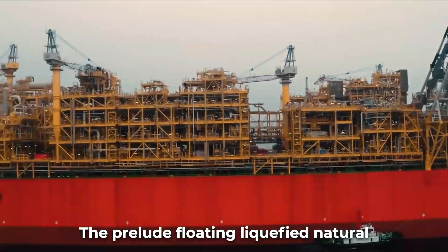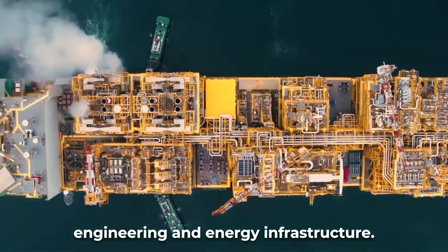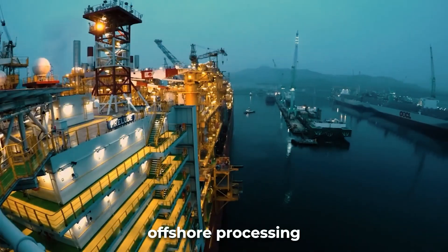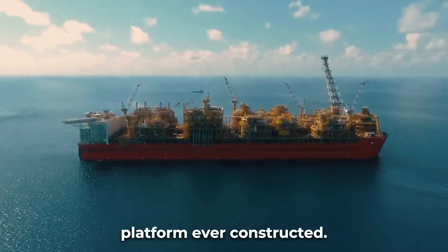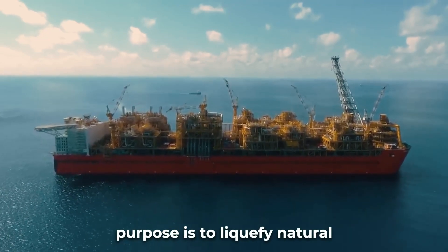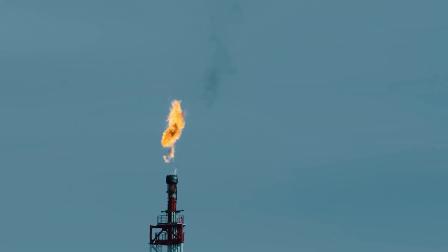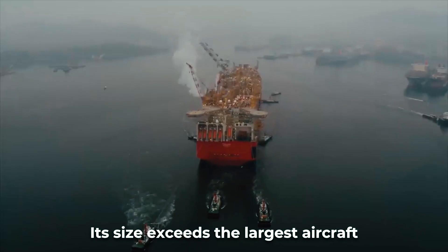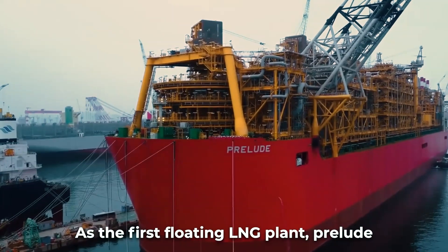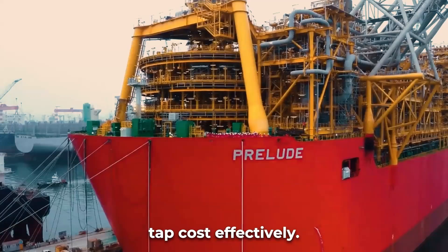The Prelude floating liquefied natural gas facility is a landmark achievement in marine engineering and energy infrastructure. At 488 meters long, it is the largest offshore processing platform ever constructed. Built for energy company Royal Dutch Shell, Prelude's purpose is to liquefy natural gas harvested from seabed wells before transfer to LNG tanker ships. Its size exceeds the largest aircraft carriers and supertankers. As the first floating LNG plant, Prelude can access offshore gas fields previously too small or remote to tap cost-effectively.